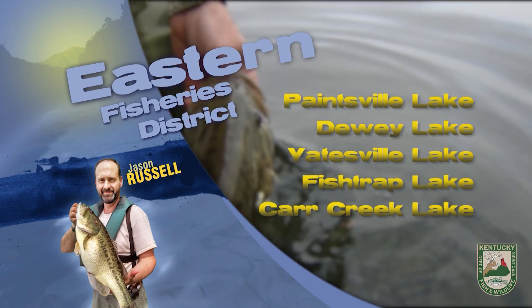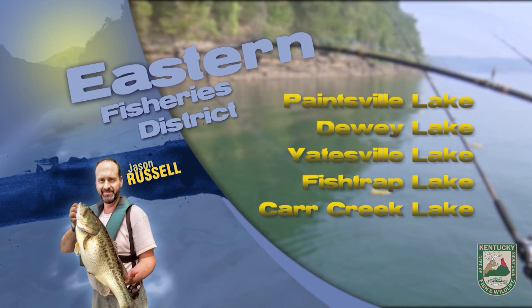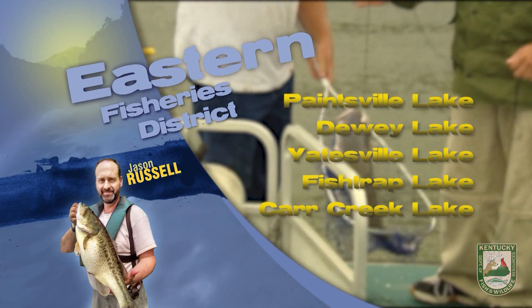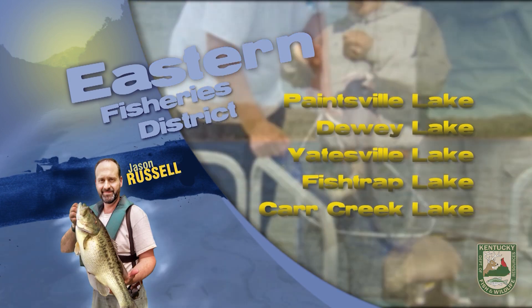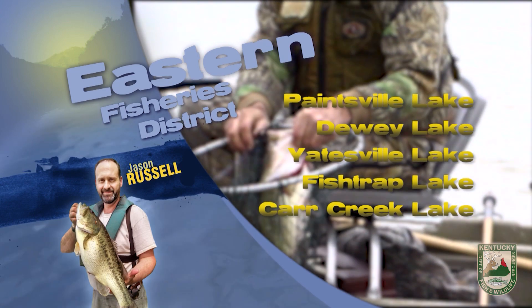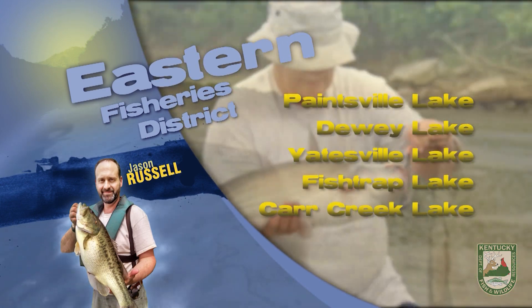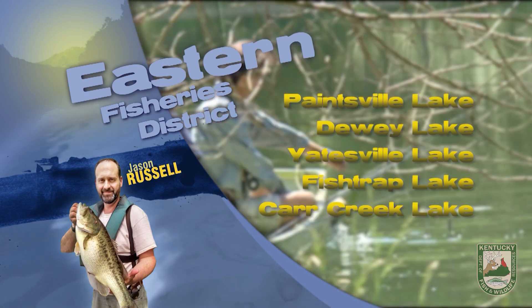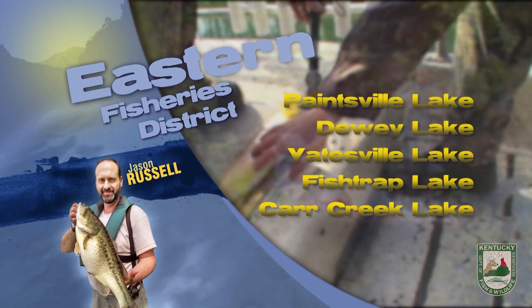Paintsville Lake was stocked with rainbow trout on February 1st at the marina. There is currently no ice on the lower end of the lake and there should be great opportunity to catch trout from the marina down to the dam. Due to weather and road conditions, trout stockings at Milo in Martin County and Kingdom Come in Harlan County have been temporarily postponed. Please watch for stocking updates on our website at fw.ky.gov.